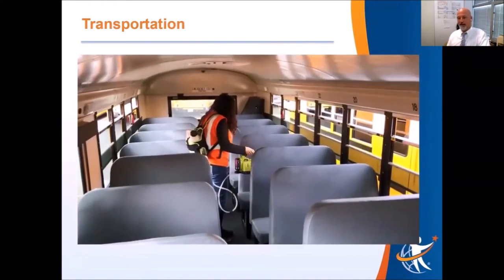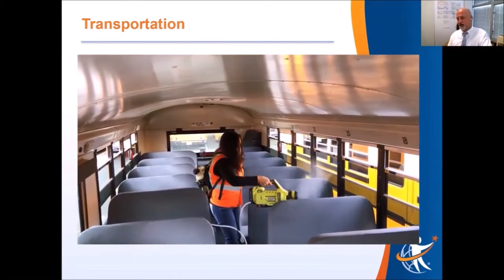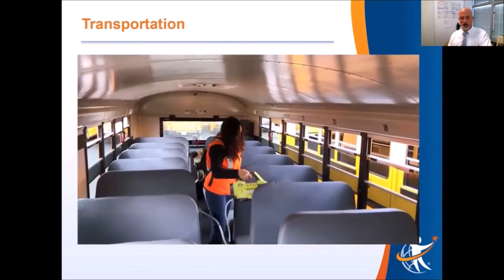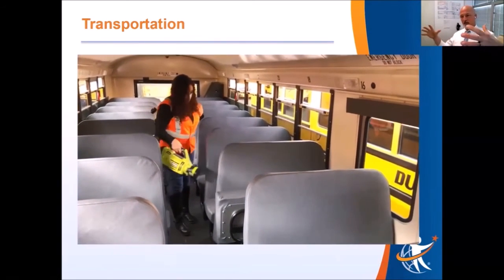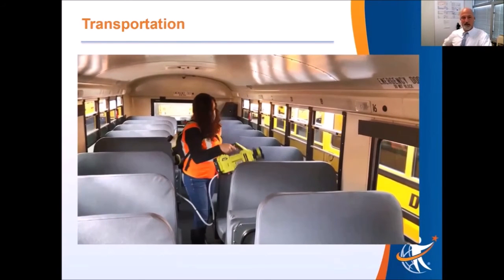At the end of the day, every bus will be electrostatically cleaned. These are cleaners that provide a charge to the disinfectant particles — like static electricity — so they are attracted to the surfaces rather than circulating through the air. The disinfectant is attracted directly to the areas where you want it to do its work.